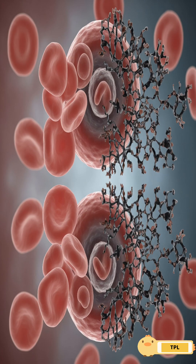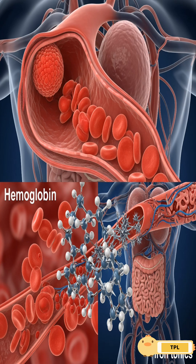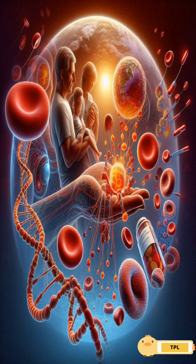Thalassemia isn't caught — it's inherited. It doesn't respond to iron tonics. It destroys hemoglobin, stunts growth, swells the face, enlarges the belly, and steals joy.